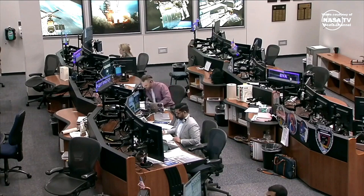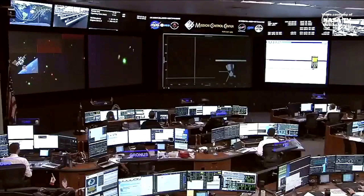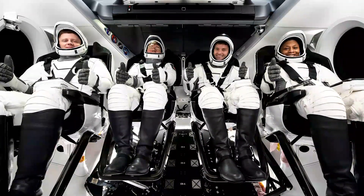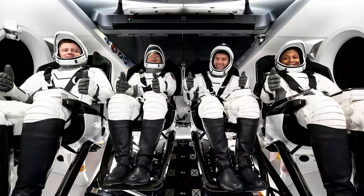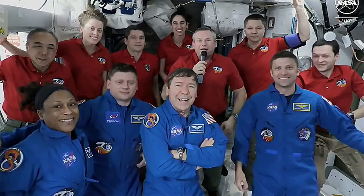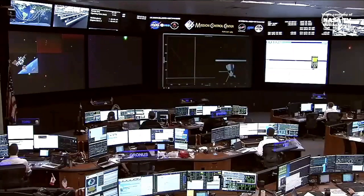Even with CRS-30's departure, another SpaceX vehicle remains docked to the ISS — this Dragon is part of the Crew-8 astronaut mission for NASA. Crew-8, launched on March 3rd, transported NASA astronauts Matthew Dominic, Michael Barrett, and Jeanette Epps, along with Alexander Grebenkin of Russia's space agency Roscosmos, for a six-month stay aboard the ISS.